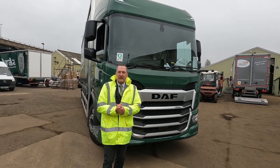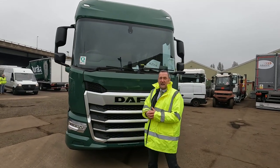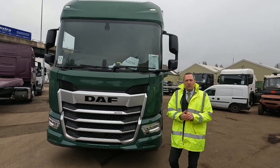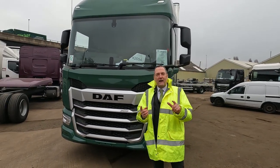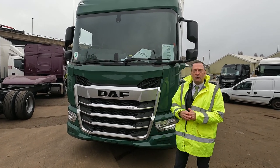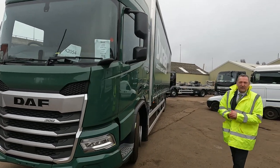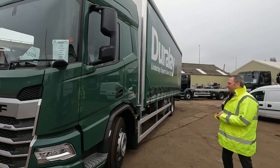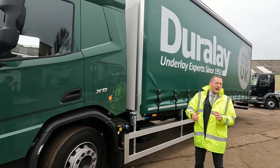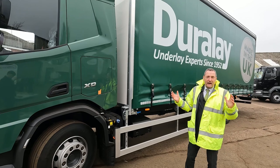This is the space cab XD — 300 brake horsepower, 11-litre engine. For those listening, at the moment the XD starts in the UK at 11 litres, so 300 brake horsepower, which is exactly what this lovely beastie is. This one is mirrored up as opposed to mirror cam, which is the customer's choice on this occasion. It's a lovely big cab — really an excellent cab.